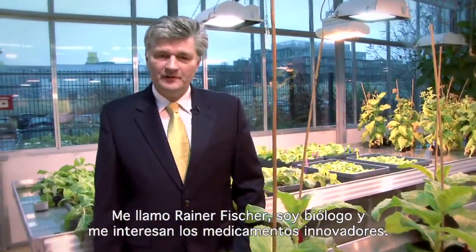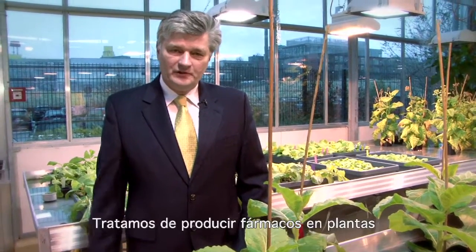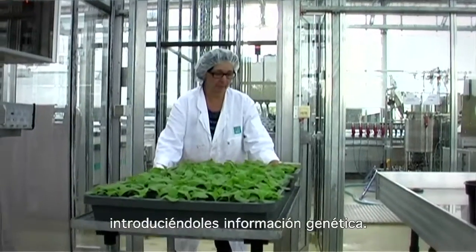My name is Rainer Fischer. I'm a biologist and I'm interested in innovative medicines. We try to manufacture and produce these drugs in plants by putting the genetic information into them.